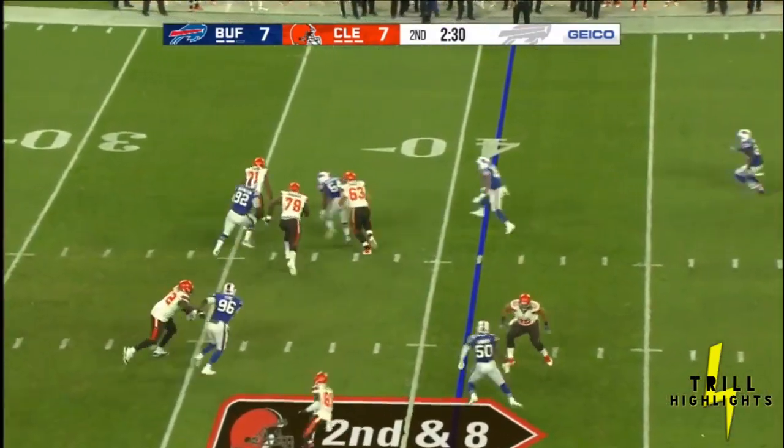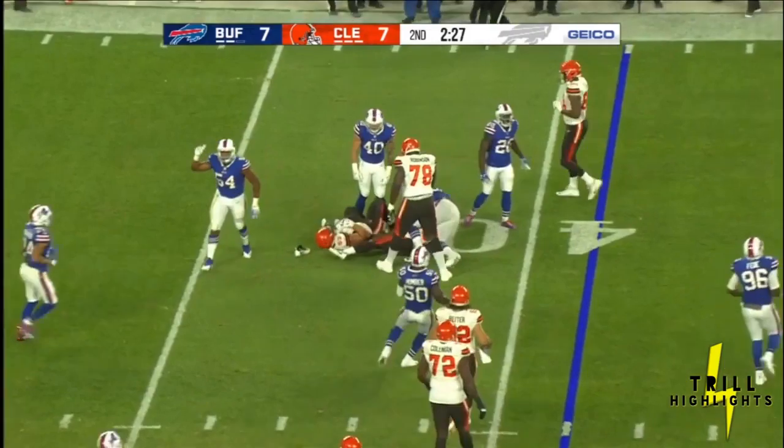Mayfield throwing again. It's a screen to Chubb, and Chubb is tackled by Eddie Yarbrough.